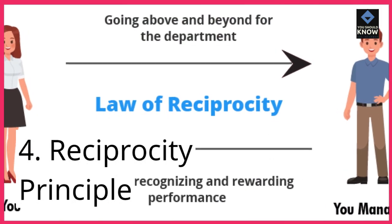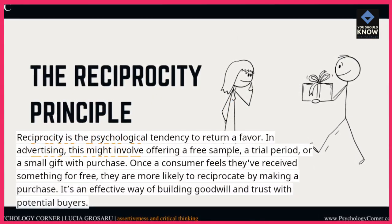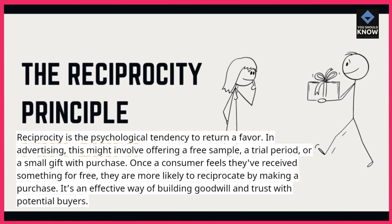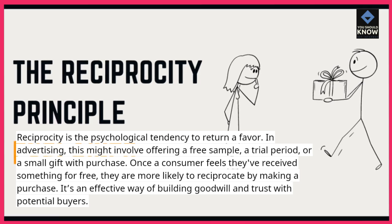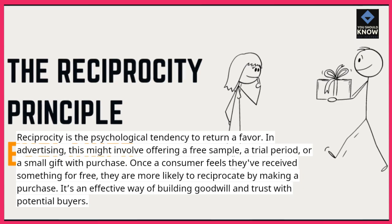4. Reciprocity Principle. Reciprocity is the psychological tendency to return a favor. In advertising, this might involve offering a free sample, a trial period, or a small gift with purchase. Once a consumer feels they've received something for free, they are more likely to reciprocate by making a purchase. It's an effective way of building goodwill and trust with potential buyers.